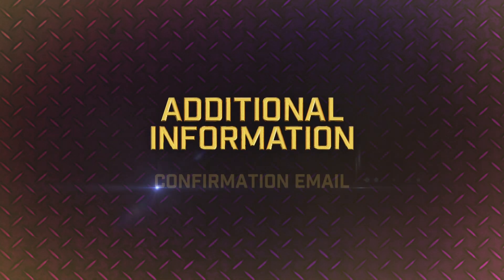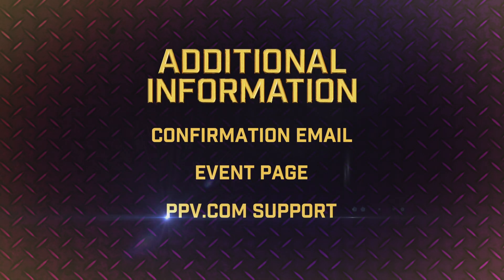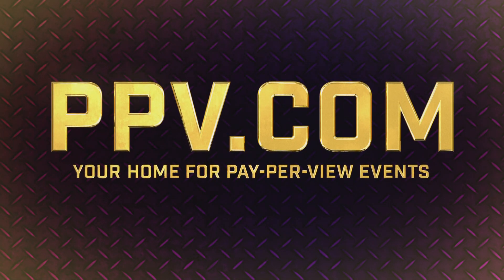If you want to double-check any information at any time, simply consult your confirmation email, the landing page where you bought your event, or the help section of PPV.com. Thank you for using PPV.com. Enjoy your event. We'll see you next time.